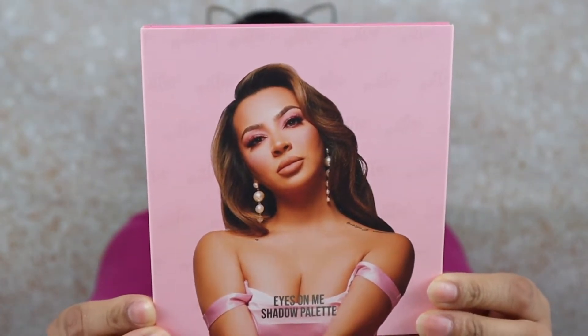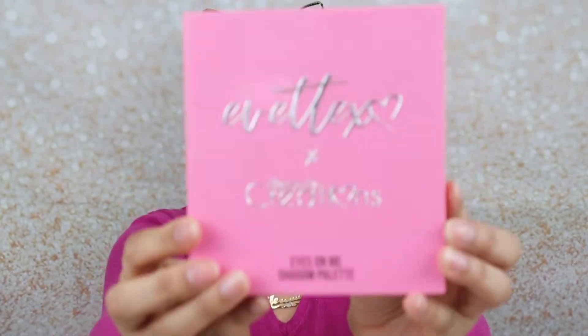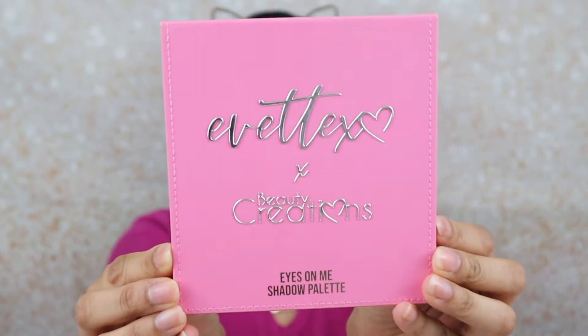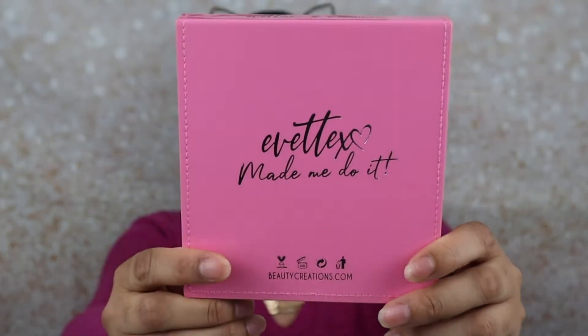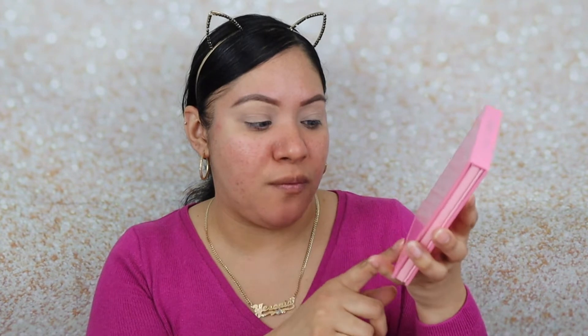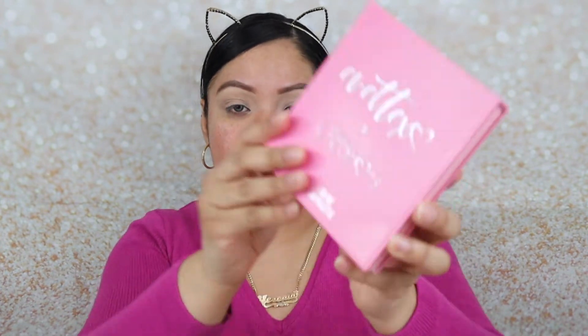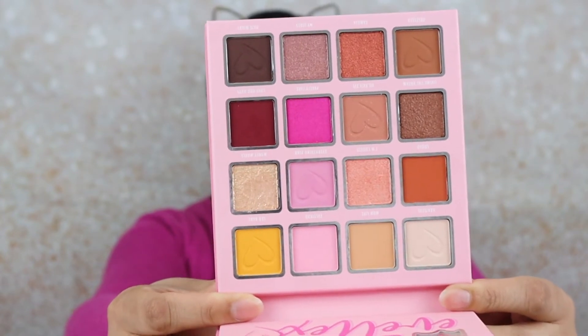This is the outer packaging right here — this is Evette right here, she looks so pretty. The palette comes right out and this is her palette called 'Eyes on Me.' It's like a faux leather. In the back it says 'Evette Exo made me do it,' and it says it's vegan, has a 24-month shelf life, recyclable, cruelty-free. It also has a mirror — these are the colors right here, so pretty.